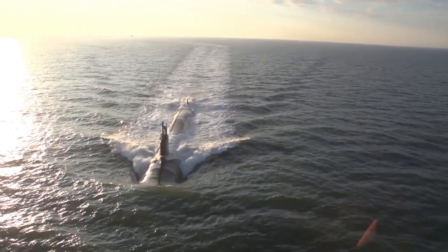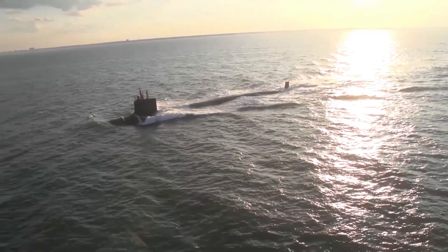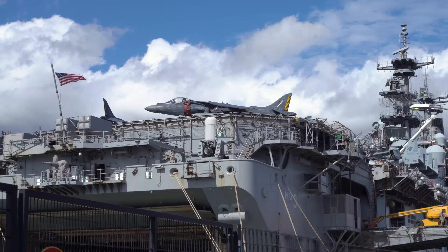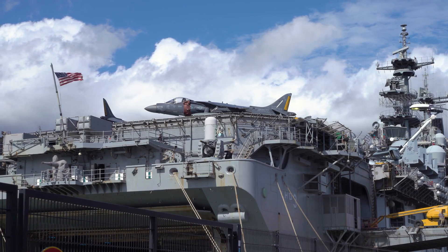They are the latest class of advanced-capability submarines, intended to replace the aging Los Angeles-class submarines and ensure the U.S. Navy maintains its undersea superiority well into the 21st century.